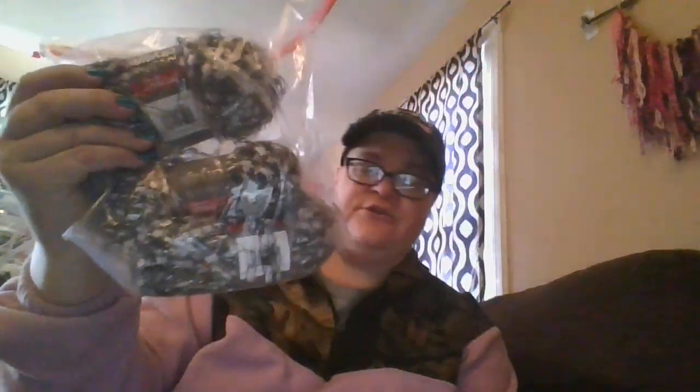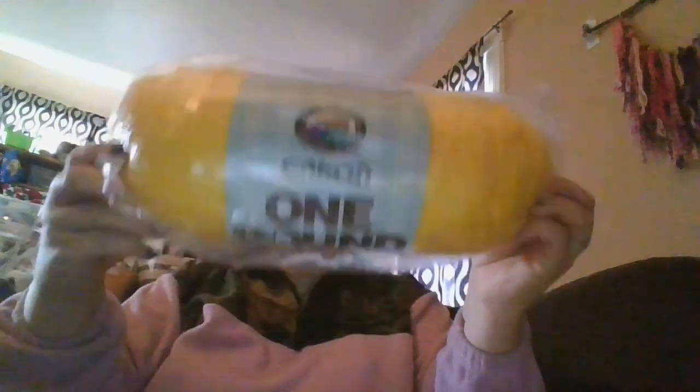Then I got this bag — these are that weird stringy type. I use them for scarves sometimes. These are Premier Yarn City Life Sparkles, and there's one, two, and three of those. Then I got this really pretty Pound of Love in purple, and a Caron one-pound yellow, brand new.